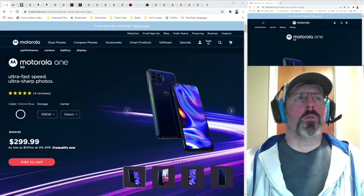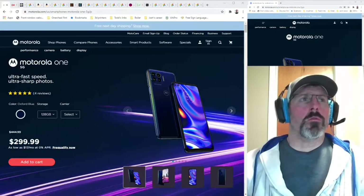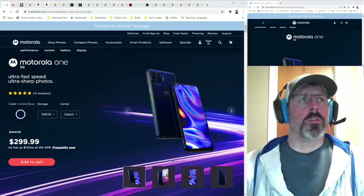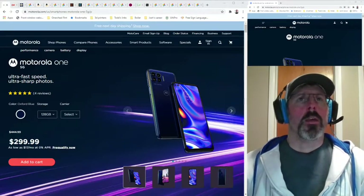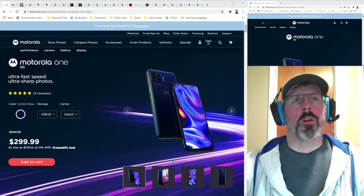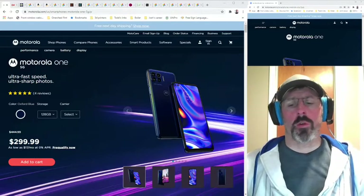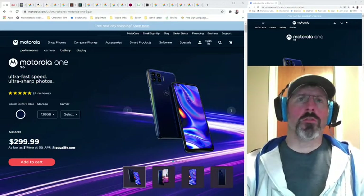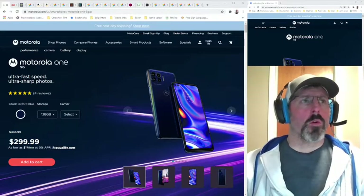I want to talk about the Motorola One 5G phone. I saw that this phone went on sale from its normal price of $444.99 down to $299.99, and I was looking at some YouTube reviews and Amazon reviews trying to figure out if I wanted to buy this phone. I found that there was certain information lacking — some questions I didn't seem to be able to find answers for on the internet, so I thought I would make this little review for anyone who was looking for a little more information.